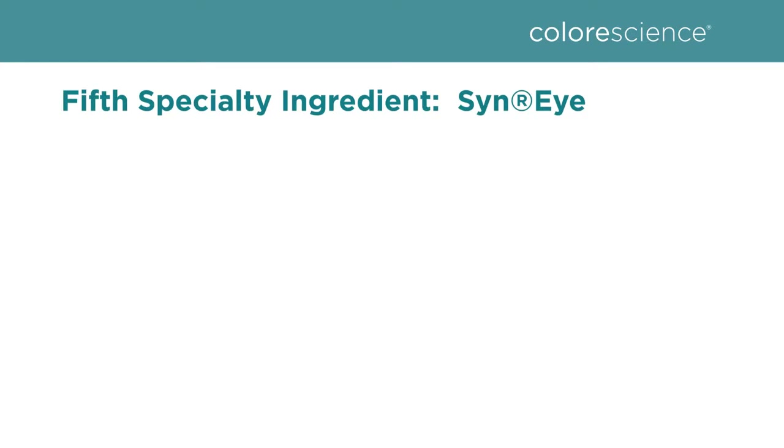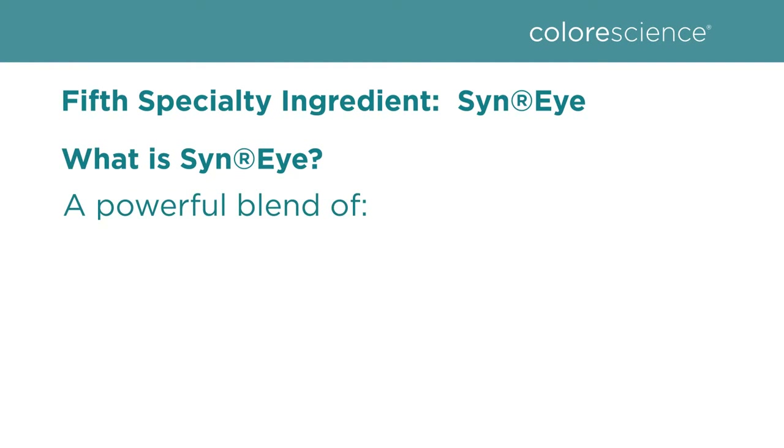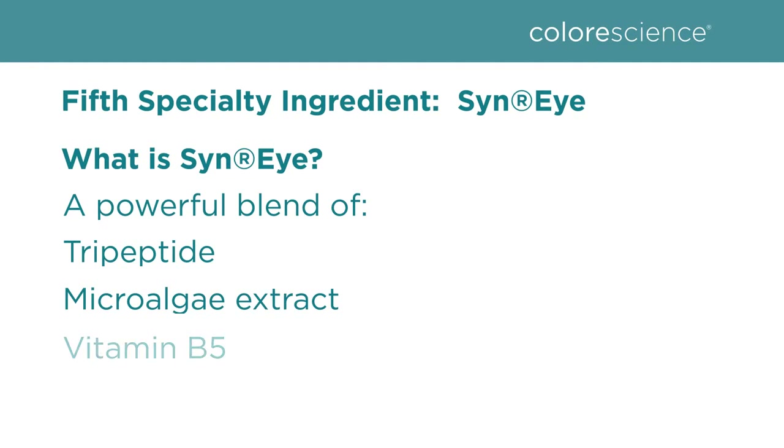It's also the first active ingredient to target sagging upper eyelids, so we were thrilled to include this in Total Eye. Our fifth and final specialty ingredient is Sinai. Sinai is a powerful blend that includes a tripeptide, a microalgae extract, vitamin B5, and hyaluronic acid.